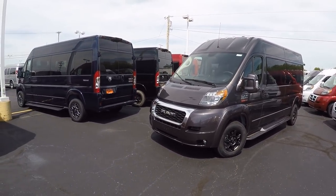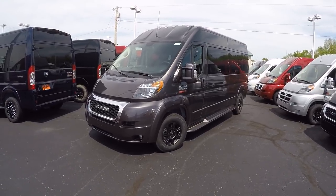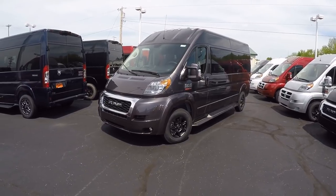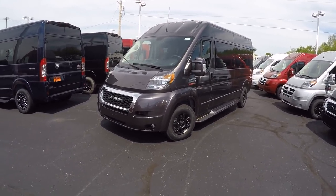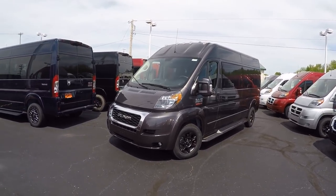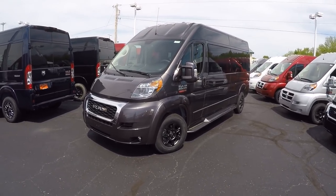They've changed the front fascia and added to the towing capacity. From 2014 to 2018, the ProMaster could safely tow 5,100 pounds. A 2019 model can tow 6,800 pounds. So a lot of you guys in the past were right on that cusp, needed a little more than 5,000 towing. Now we've got it, so you can tow a bigger camper, a bigger boat.